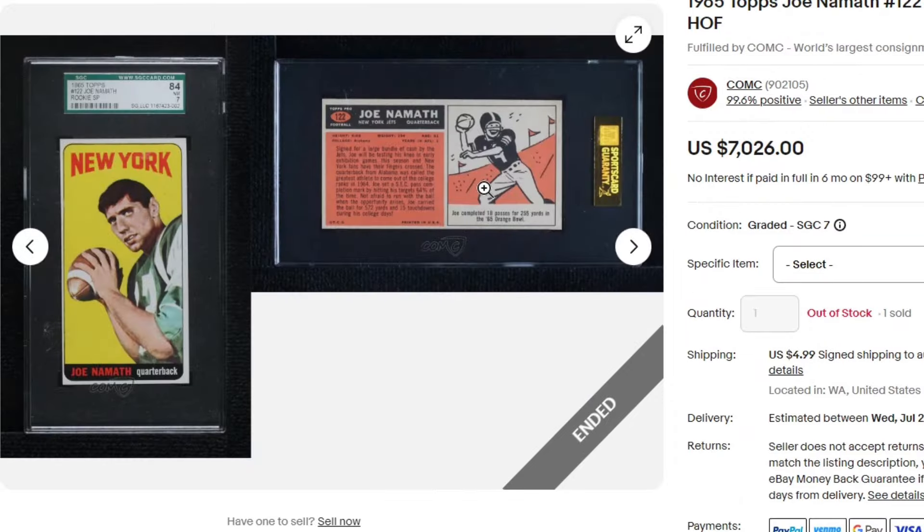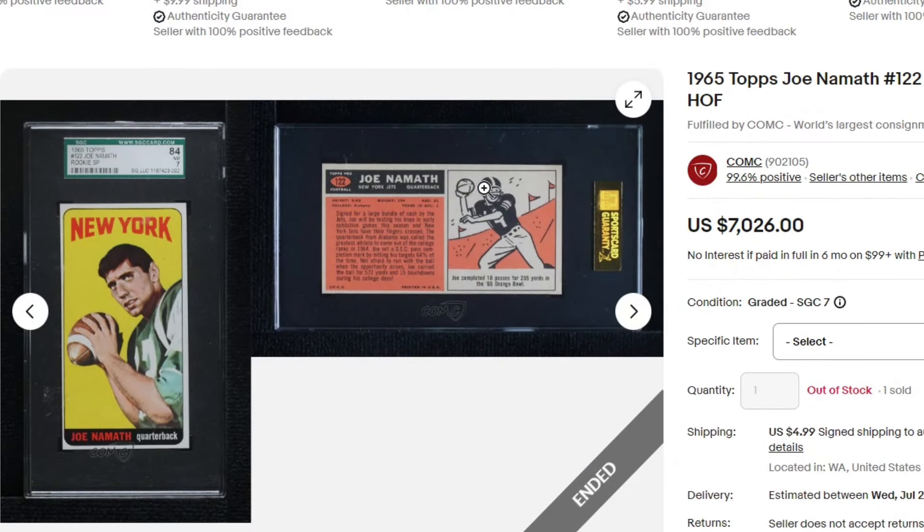$7,000 for this 1965 Joe Namath PSA 7. $7,500.